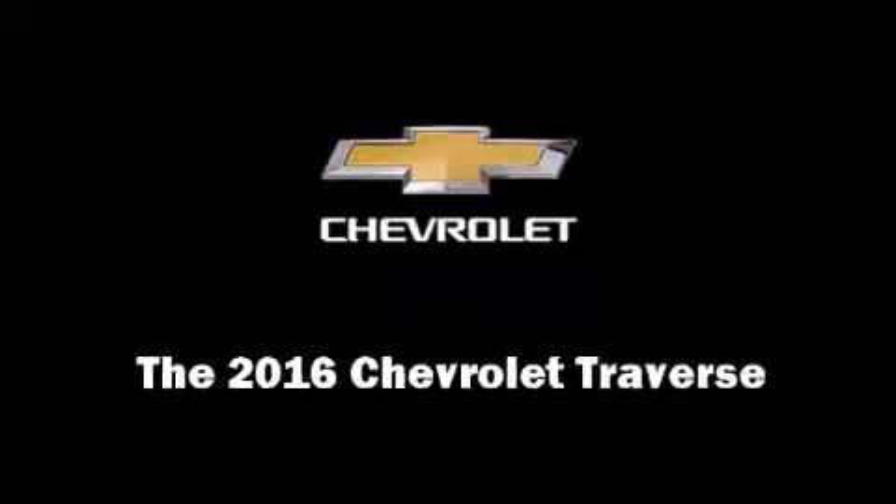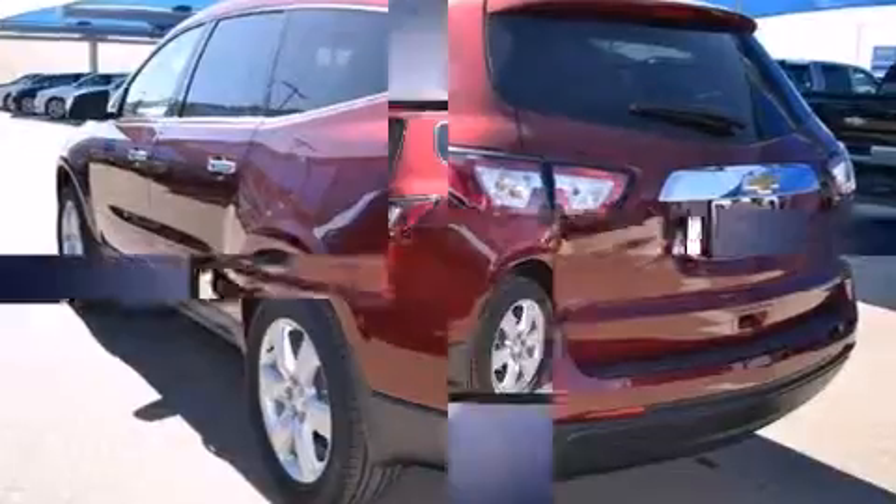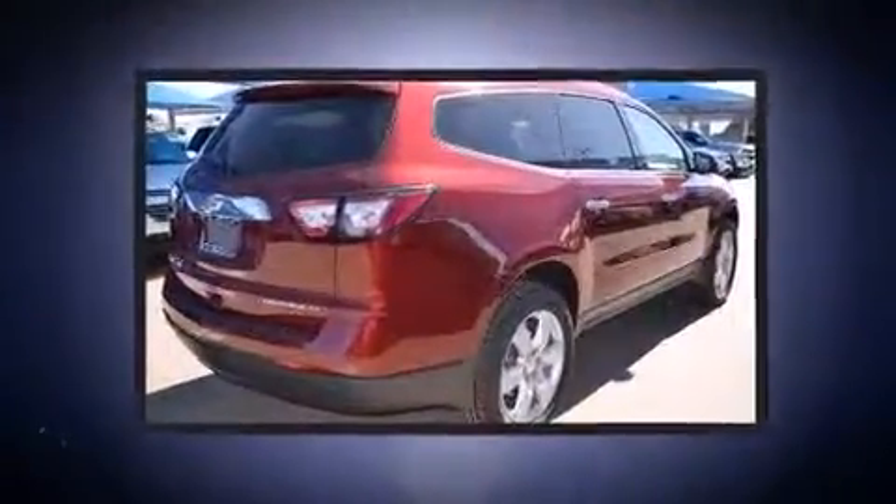Introducing the 2016 Chevrolet Traverse. It features a front-wheel drive platform, an automatic transmission, and a refined six-cylinder engine.